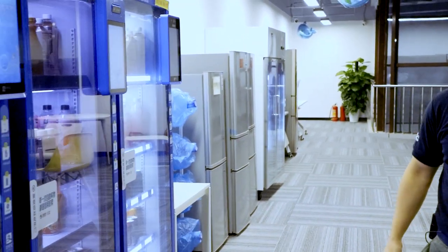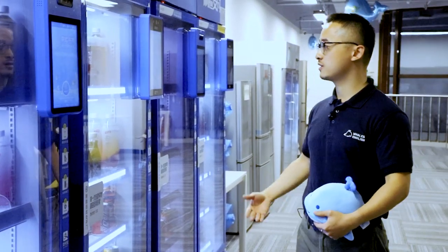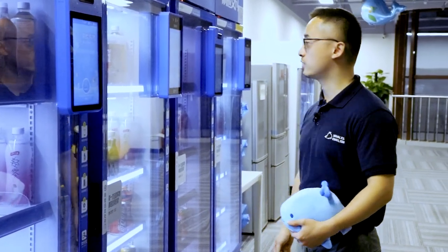This is our cafeteria. The coolest thing about these machines is that they allow you to make a purchase without using any cash. With a single scan of your face, the purchase is done. Look.